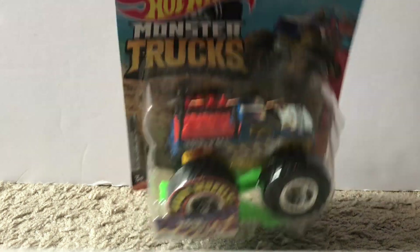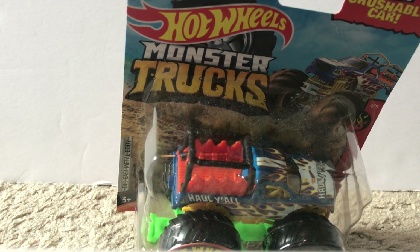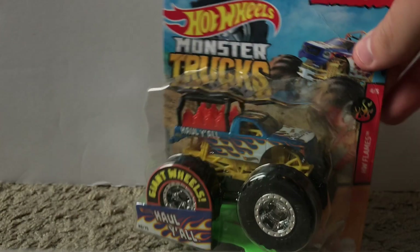The next one kind of goes off of Spin Master's ride truck concept — with BKT, Gravedigger, Blue Thunder, and all the ride trucks Spin Master has been making. With that said, you can probably guess which truck it is: it is Haul Y'all, basically Hot Wheels' version of a ride truck. You can see right there where the people would sit in the back as if it were a ride truck. This truck has kind of become a peg warmer at my local Walmart — I've seen a ton of it, which is surprising because it is a cool truck.